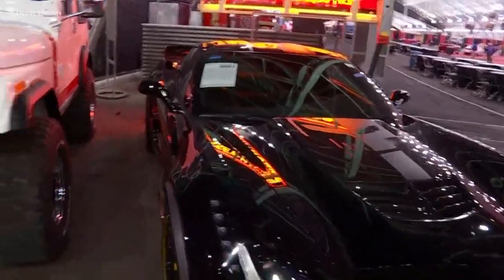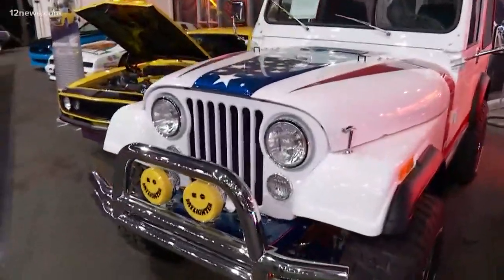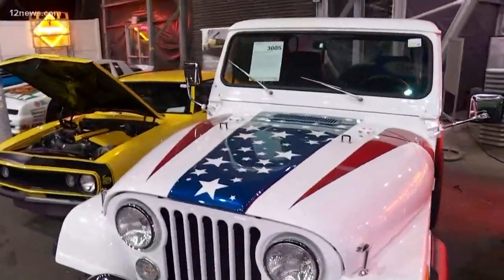The Jeep next to it is a Gary Sinise Foundation vehicle, built by Gas Monkey Garage — a veterans affair thing. And that's Lieutenant Dan, right?